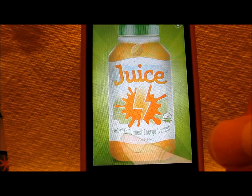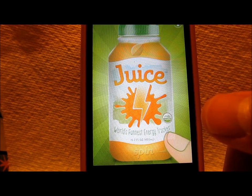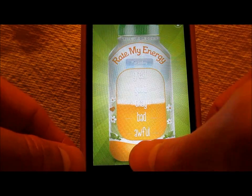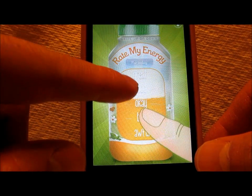So the idea here is it's an energy tracker. It's going to look at stuff like your diet, your exercise, and other things. You spin a little juice bottle, and each day you rate your energy level.